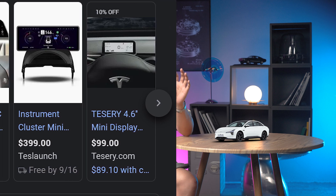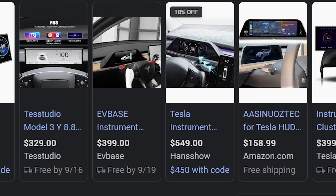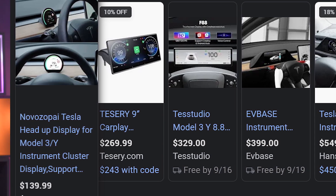The Tesla Model 3 doesn't have an instrument display either, and aftermarket products cost around $200 to $400. It's all a trade-off — they cut down on less important features to focus on more important aspects. For a budget-friendly product like this, giving buyers flexibility in their purchase decisions is a good idea.